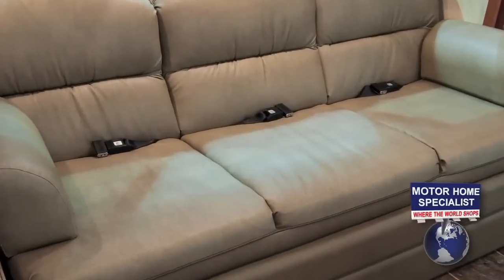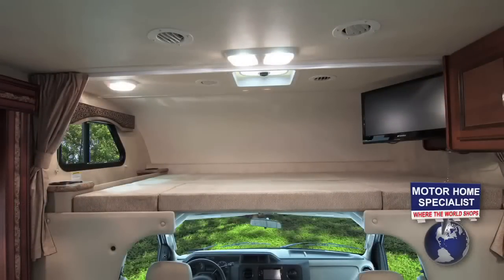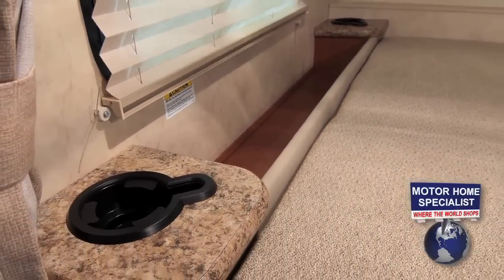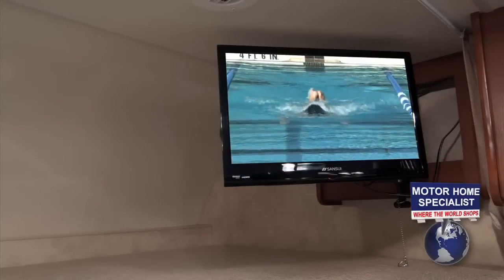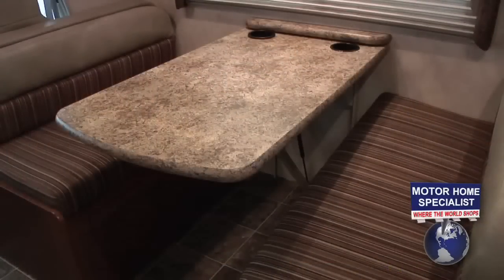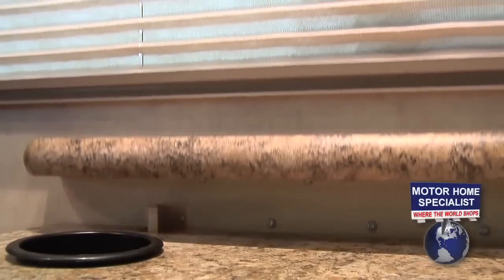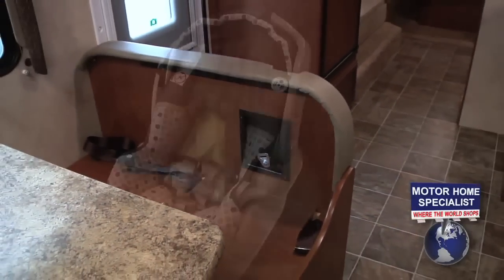The leatherette sofa has three seatbelts and makes into a large bed in seconds. The cabover sleeper features a side window, a nightshade, a large storage area, two cup holders, an LCD TV with swivel hinge and built-in DVD player, and a privacy curtain. The booth dinette is a cut above the norm with a built-in wall guide that makes converting it into a sleeper easier and faster with no worry of scarring the wall. The hydraulic shock makes converting it back into a dinette a breeze, and it also has seatbelts and a safety tether for an infant's child seat.